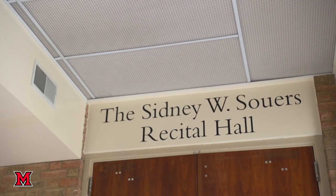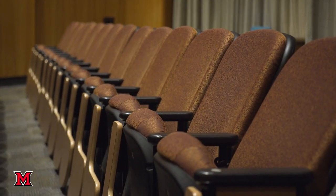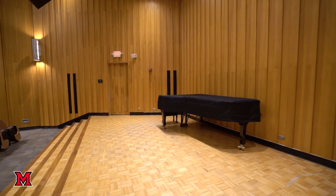This is Sowers Recital Hall where all faculty and student recitals take place. The room also doubles as a classroom and we sometimes host large lecture classes in this space. The Recital Hall is equipped with a Steinway Grand Piano which we purchased just about five or six years ago.